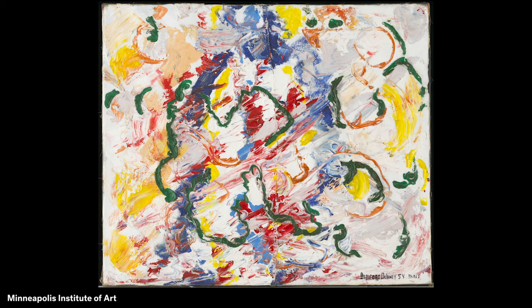As a Black American, Beauford Delaney faced a lot of discrimination in the United States. Paris was a more tolerant place where he believed he would be treated with kindness and respect. His new sense of freedom might be one reason Delaney tried a new way of painting.